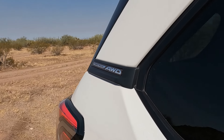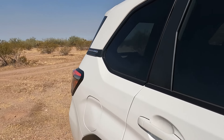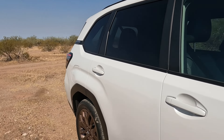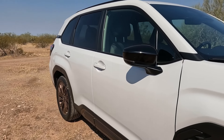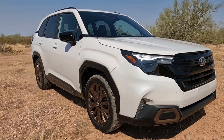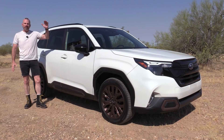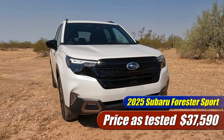The 2025 Forester has been completely restyled inside and out. The platform and mechanicals are essentially carryover, but it's been given a complete reskin and styling update. This is the Sport trim — the mid-grade, right in the middle between the base model and the fully loaded Touring. As tested, this one prices out at $37,000 and some change.